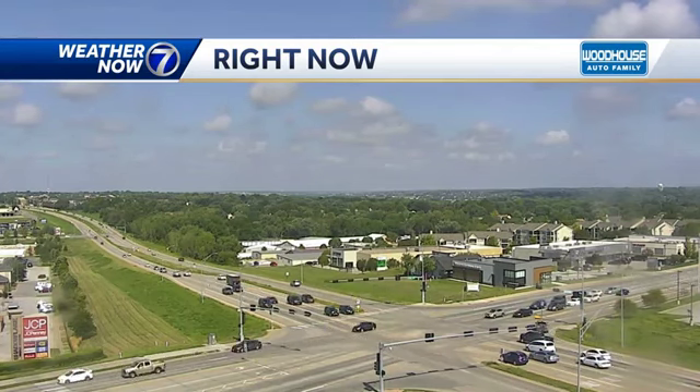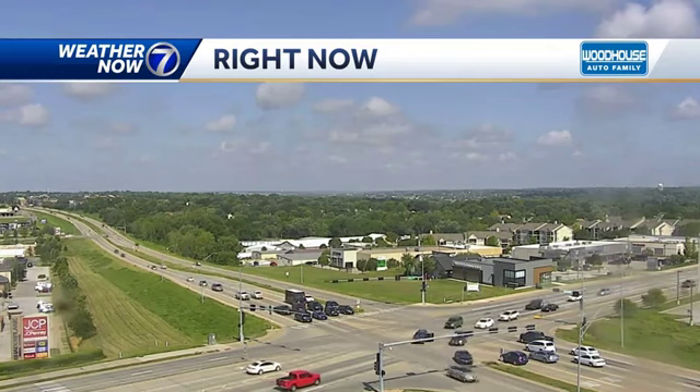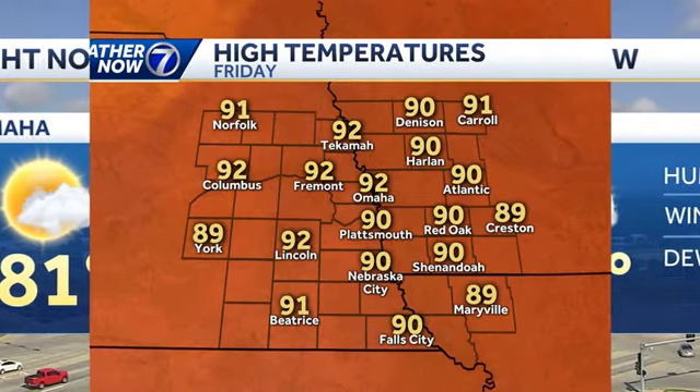Just puffy cumulus clouds right now looking to the northwest from Papillion. Here's Highway 370 and 72nd Street. I'm pointing this off to the northwest so you can see that's where we do have those clouds developing. It's already 81 as of 10:45, south winds at about 15 miles an hour, and the dew point is in the low 70s.